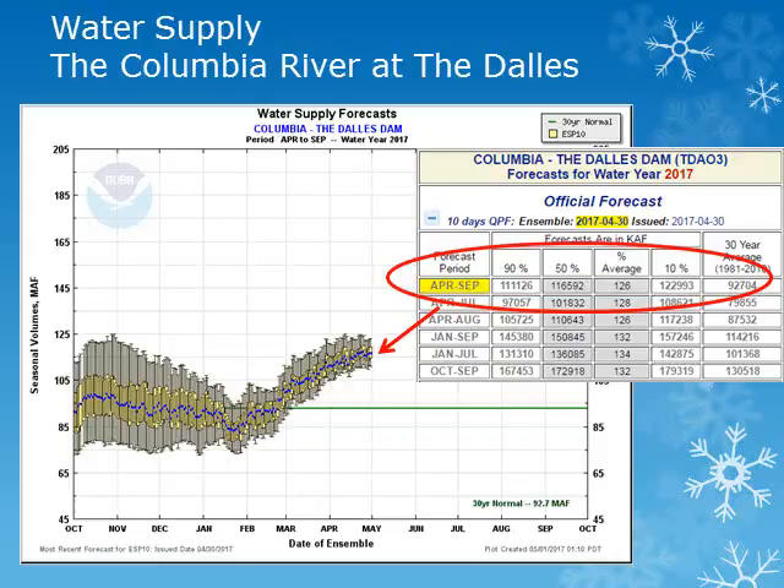The Columbia River at The Dalles can be an indicator for the entire Columbia Basin. The average value is plotted in green with the most likely value shown as the blue dot. The volume for the April through September period is expected to be 126 percent of normal. These and additional water supply locations are available in an interactive form on the Northwest River Forecast Center's website.